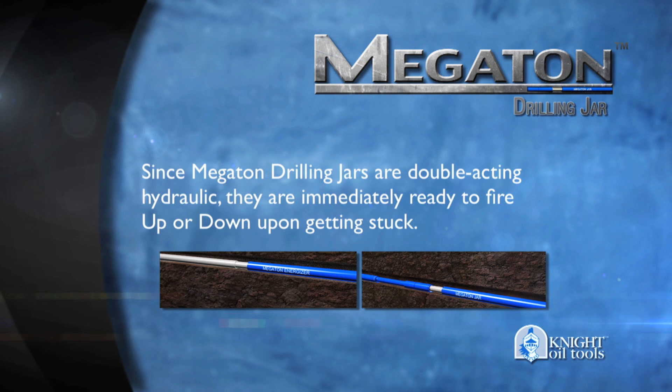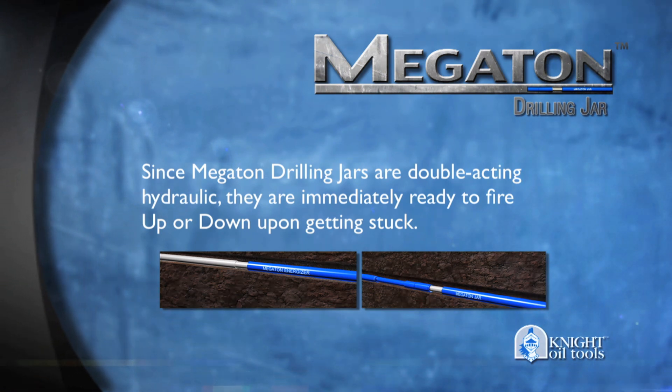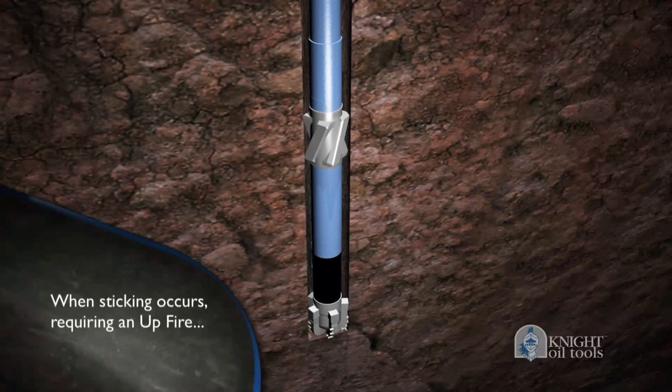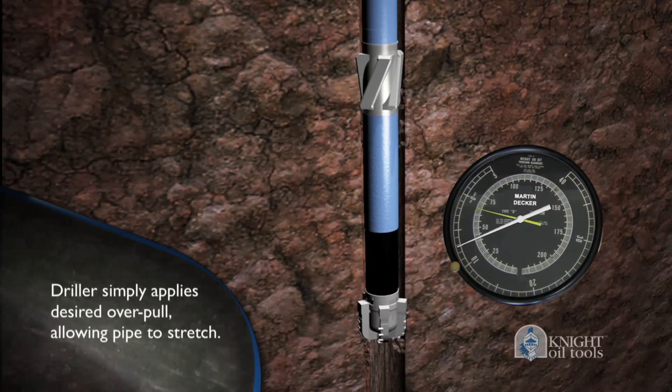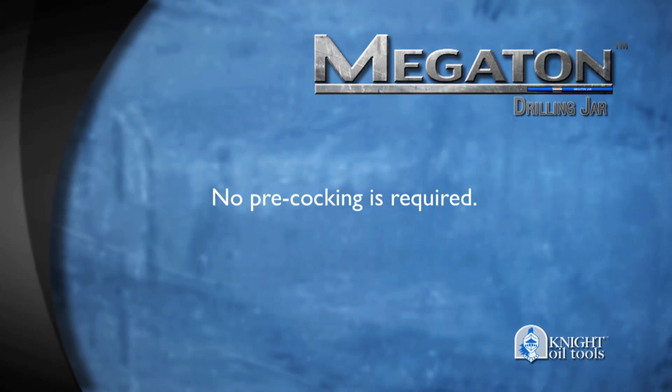Since Megaton Drilling Jars are double-acting hydraulic, they are immediately ready to fire up or down upon getting stuck. When sticking occurs requiring an up-fire, the driller simply applies the desired over-pull, allowing the pipe to stretch. No pre-cocking is required.